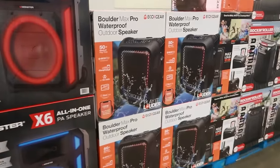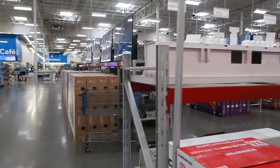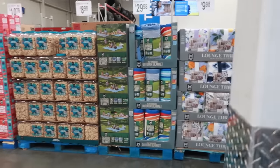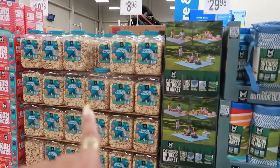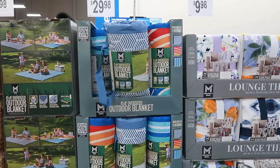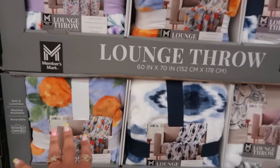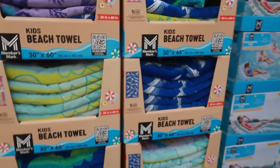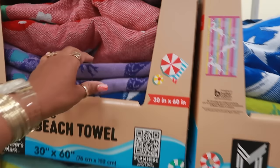Boulder Max waterproof outdoor speaker is $179. Let's see what else we can find — I haven't been in here in a while. The big thing of animal crackers is $8.98 — those are five pounds. The outdoor blankets oversized 8x8 are $29.98, and these pretty blankets I remember we saw for $10. The kids' beach towels are $6.98 and they're 30 by 60, so they're pretty big.